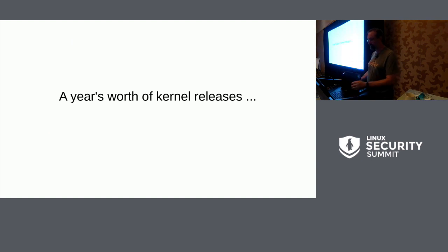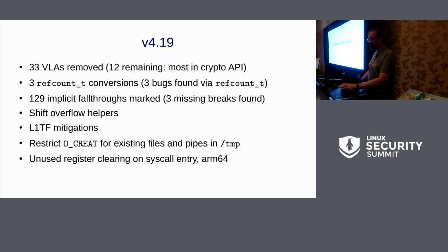Without further ado, here's a year's worth of kernel releases and some details about things that were going on. VLAs — variable length arrays sized on the stack at runtime — have been a source of a lot of problems, so there was an effort to remove them. In 4.19, we're very close to getting rid of them completely. We're also making conversions from atomic types to a tested ref count type that is still atomic but actually checks for overflows and underflows. Those conversions are slowly trickling in, and we keep finding more bugs because ref count_t is in use in the kernel.